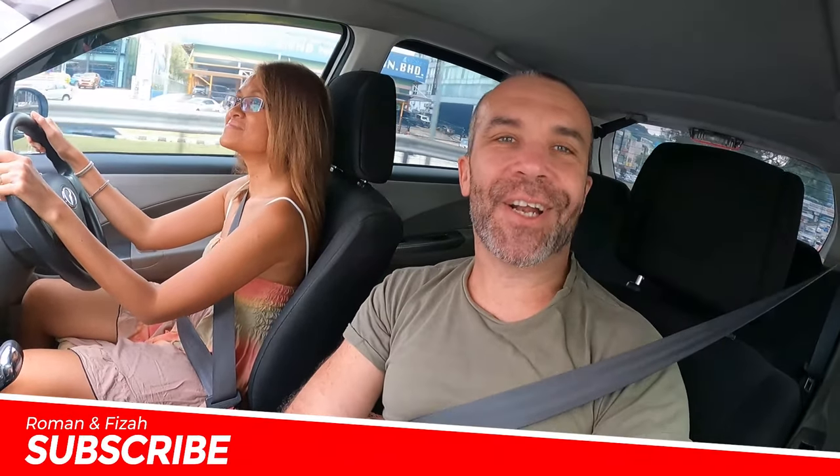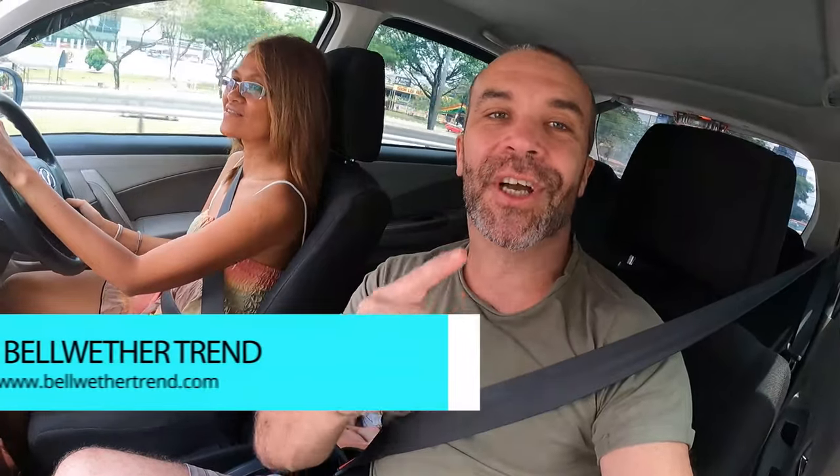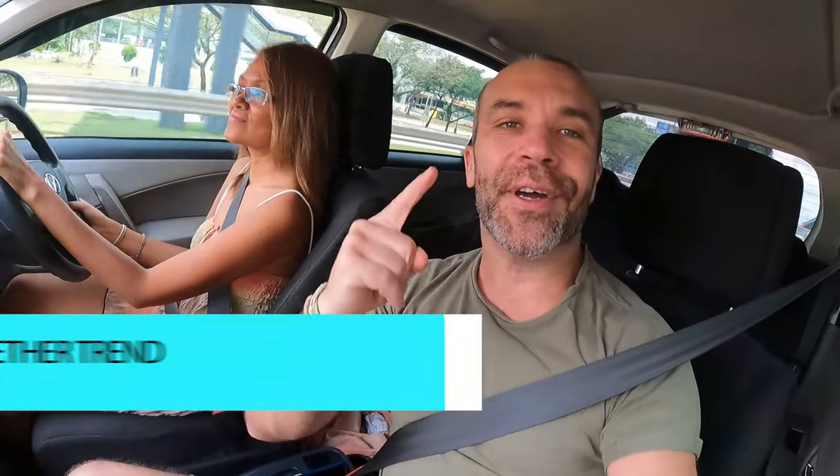We continue our little food adventure around Kuala Lumpur and today we are going back to a restaurant we visited during COVID — it's called Rumah Pute. We really enjoyed it and wanted to go back. If you also want us to review your restaurant, you can join us on our website BellwetherTrain.